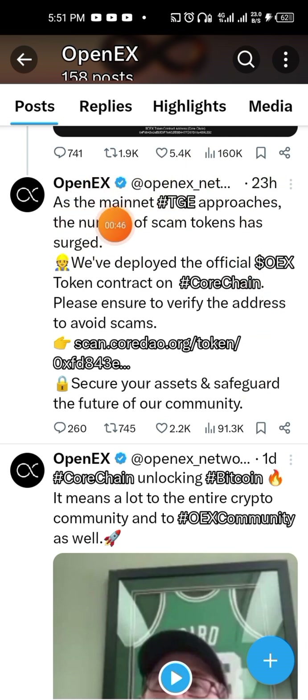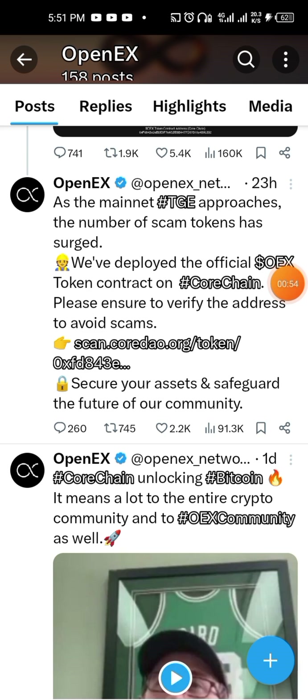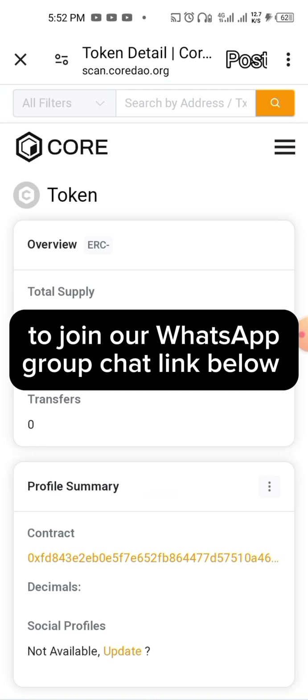As the mainnet TGE approaches, the number of scam tokens has grown. We have deployed the official OEX token contract on the chain. Please ensure you verify the address to avoid scams. So this is the new update about the OEX token contract address.